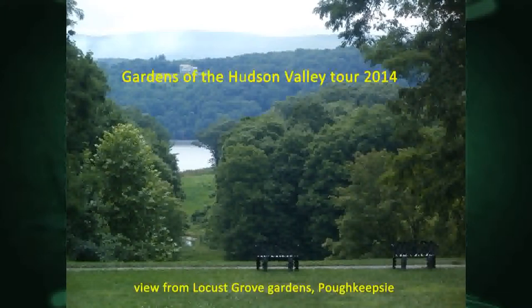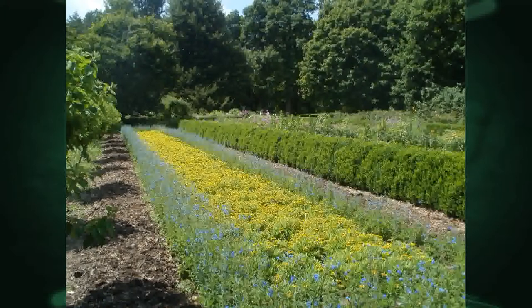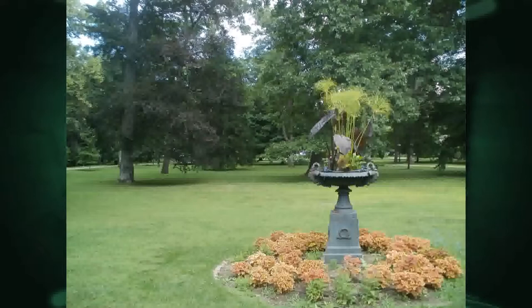We'll start here at Locust Grove, near Poughkeepsie. You can see why a lot of these were popular — that's the Hudson River and the views of it. It's just very beautiful. This is the home of Samuel Morse, inventor of the telegraph. He had some beautiful gardens, very Victorian era.